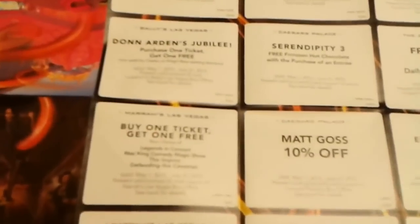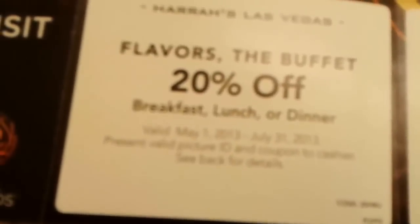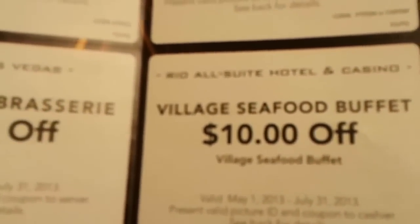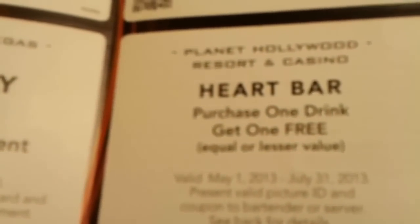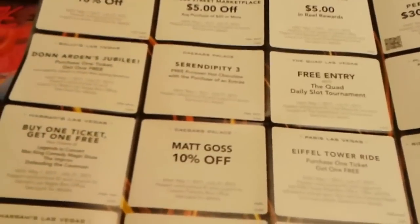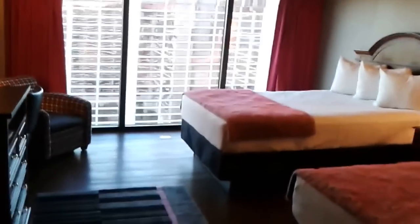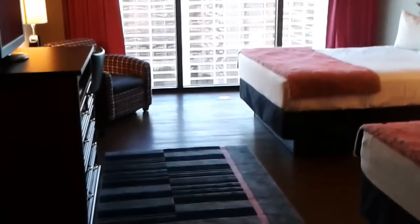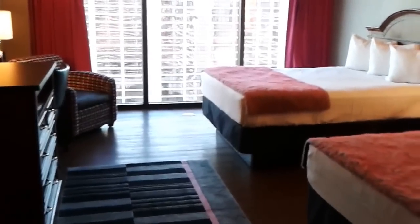Just before I wrap up, let me show you the coupons you get at check-in. They're not worth very much to me, but you do get 20% off the Flavors Buffet — that's a good one — and $10 off the Village Seafood Buffet. There are also a few other things like free entry to a slot tournament, 50% off at Play Hollywood, and a buy-one-get-one-free drink. You can find out all about buffet coupons and other deals on top-buffet.com. See you there, guys — bye bye!